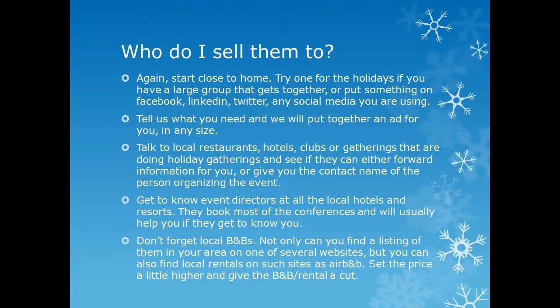So who are you going to sell them to? Start close to home. Try one of these for the holidays for your own group of friends or relatives, any large group that you belong to. Ask them what they're doing for the holidays and if they'd like a little entertainment. You can post on Facebook, LinkedIn, Twitter, or any social media you're using. You can also talk to local restaurants, hotels, and clubs hosting gatherings during the holidays and talk to them about why this is a good add-on.